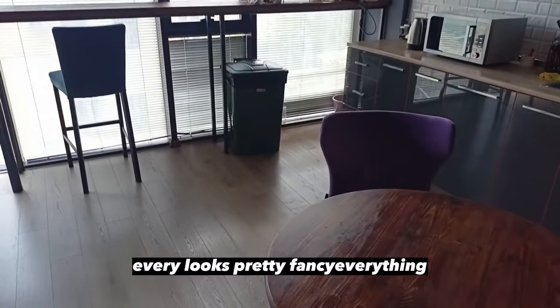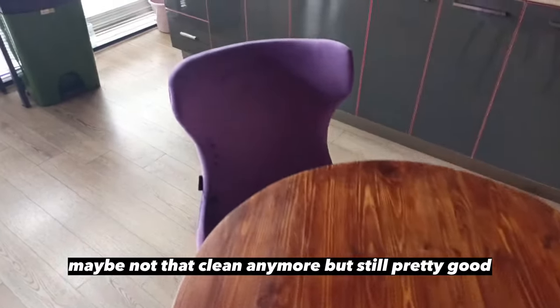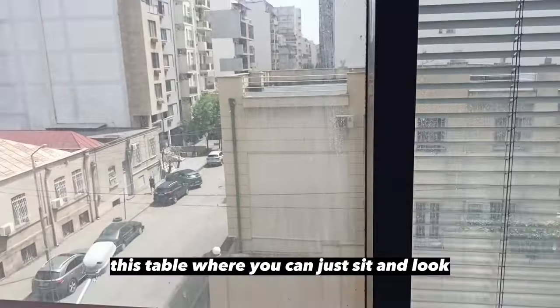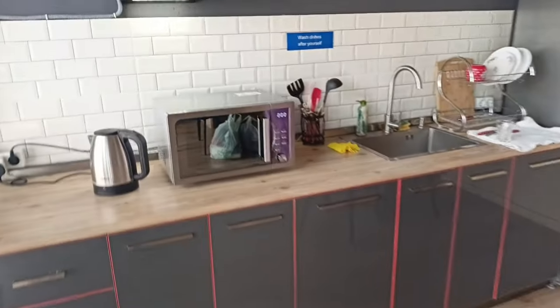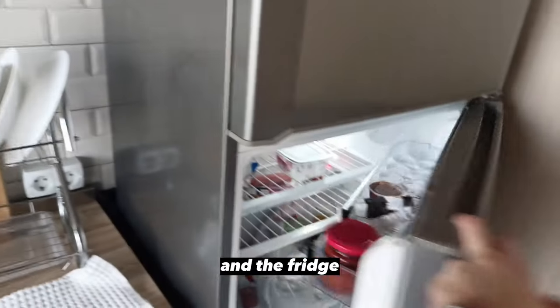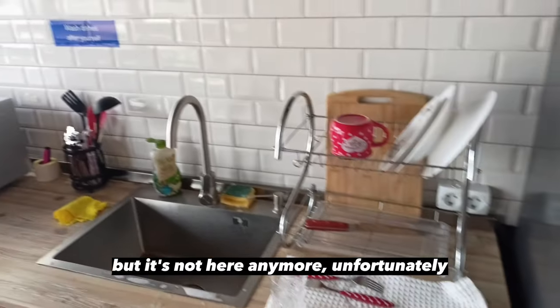Not a lot of space, but come on guys. So here's the kitchen — everything looks pretty fancy. Comfortable chairs, maybe not that clean anymore but still pretty good. Very fancy chandeliers. This table where you can just sit, observe the streets, eat something tasty. There is a microwave and a teapot and the fridge. There used to be a stove, but it's not here anymore unfortunately.